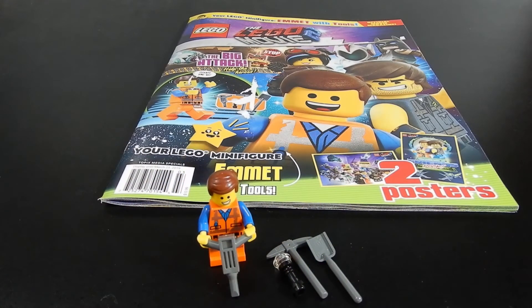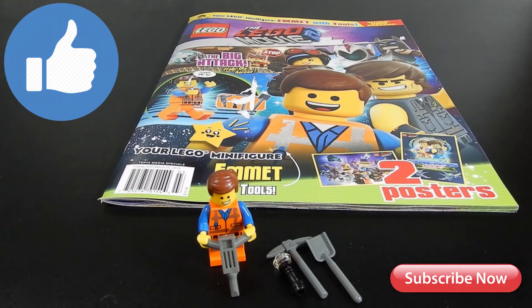This has been Christian with Brick Life Crisis. We hope you enjoyed the video. If you did, please leave us a like. If you have any questions or comments, feel free to leave those below. And as always, thanks for watching, and until next time, take care. Bye for now.